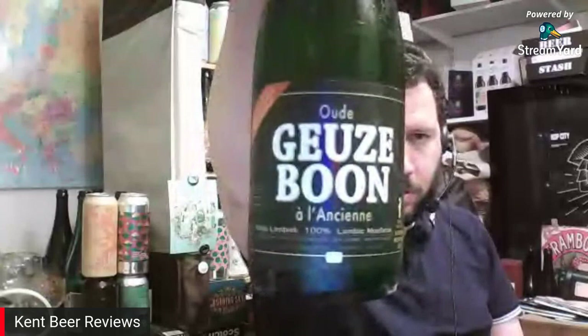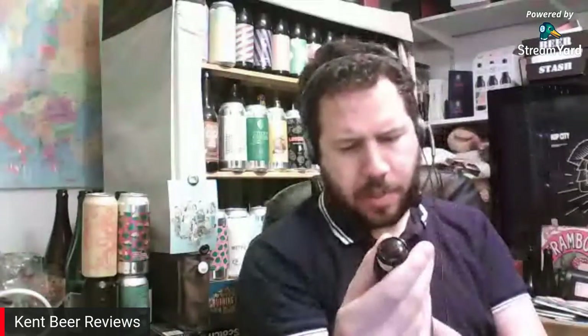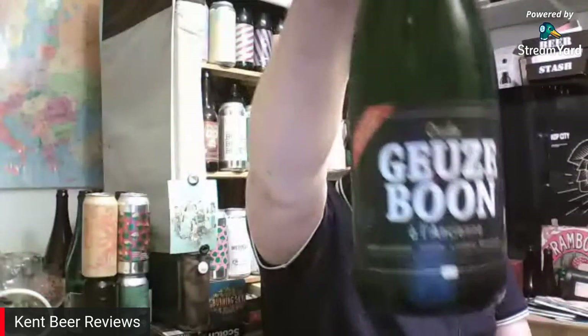Despite what the thumbnail says, this is actually a 2015 vintage of Oudegeuze Boon — 7% ABV in a 37.5cl bottle. I don't know where I picked this beer up, but they recommend a best before date of 2035. If you want to find out the vintage, subtract 20 years from the best before date — so that makes this a 2015 vintage.